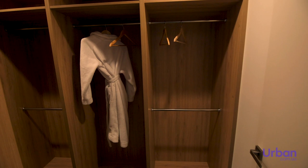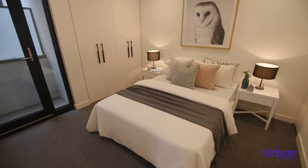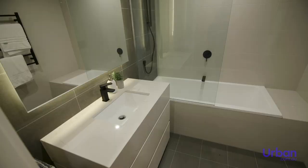Heathcliff bedrooms are well lit with an abundance of natural light, with cosy carpet and generous walk-in wardrobes adding a sense of indulgence. There's a standard selection of bedroom configurations on offer; however, townhome floor plans can be customised to meet the specific needs of buyers.